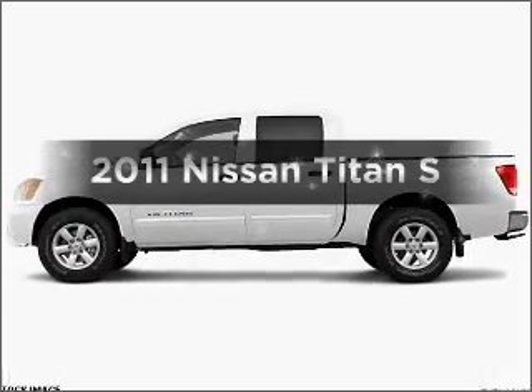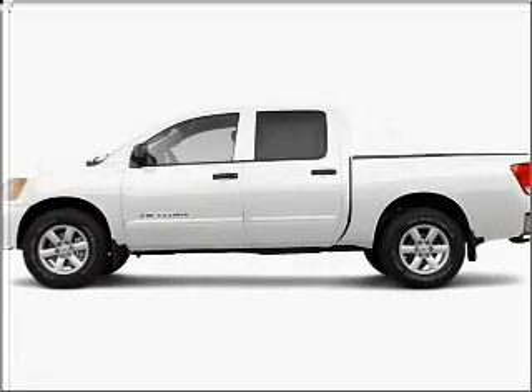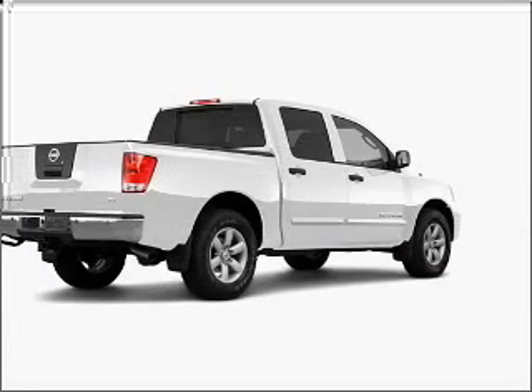Imagine yourself in this 2011 Nissan Titan. Everything you need under one roof with this great vehicle.